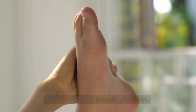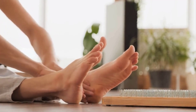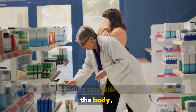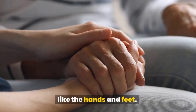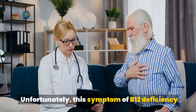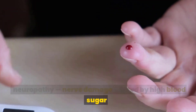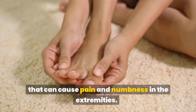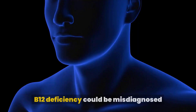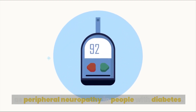Paresthesia in hands and feet: Paresthesia is a medical term that refers to a burning or pins-and-needles sensation in certain areas of the body, like the hands and feet. Many adults and kids who have B12 deficiency report experiencing paresthesia. Unfortunately, this symptom overlaps with symptoms related to diabetic neuropathy — nerve damage caused by high blood sugar that can cause pain and numbness in the extremities — meaning B12 deficiency could be misdiagnosed as peripheral neuropathy in people with symptoms related to diabetes.